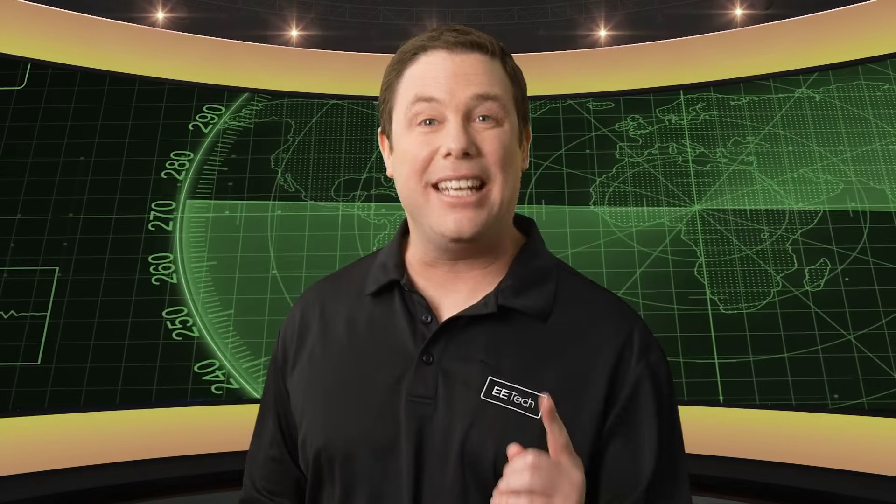That does it for me. To keep updated on the latest in EE news, be sure to click the link on your screen and we'll see you next time.